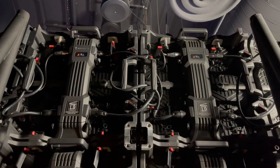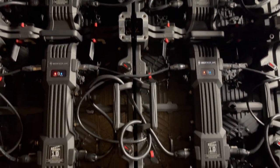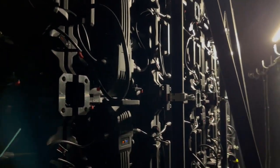Each of the 75 LED panels has over 16,000 LED pixels — that's over 1.2 million pixels in total. Each panel is also designed to be removed individually and can be quickly replaced.